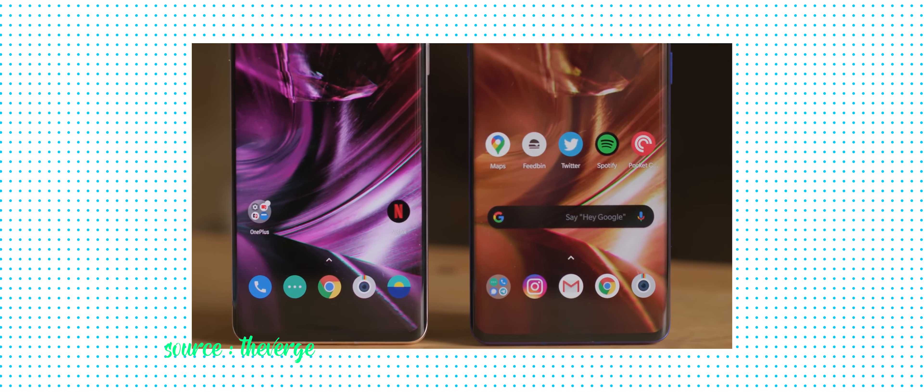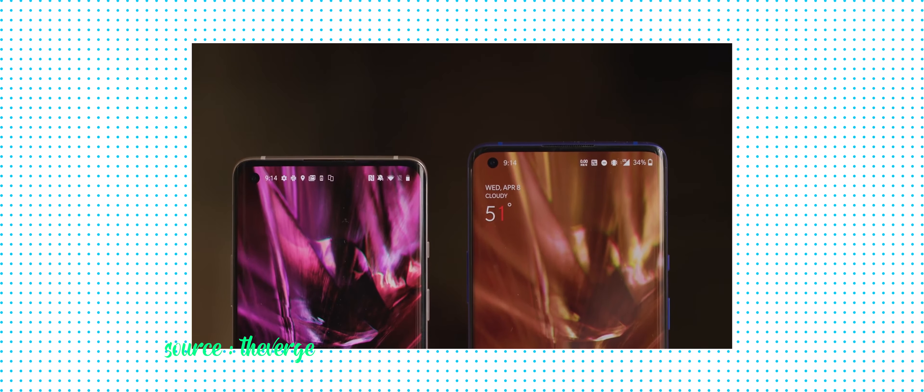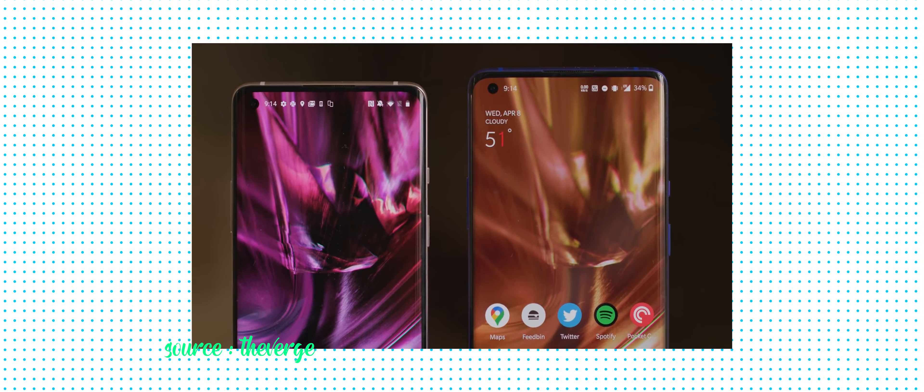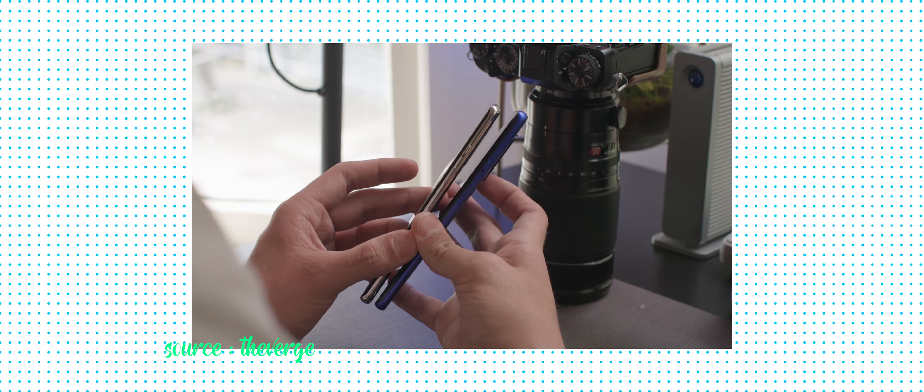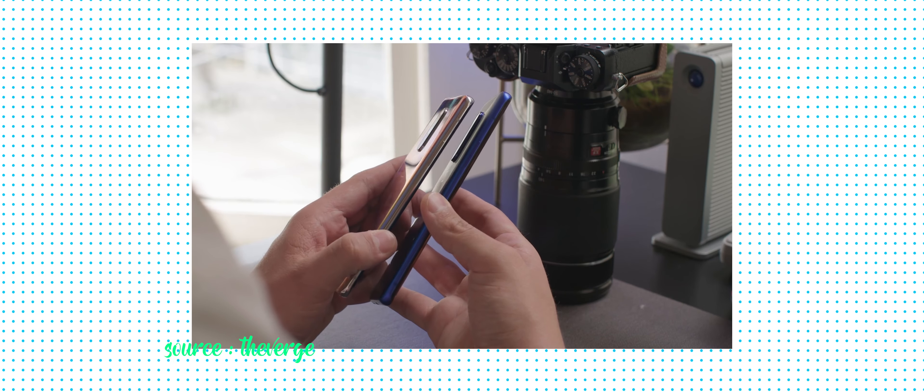Reason number four why you shouldn't buy the OnePlus 8 Pro is the design. When you look at the OnePlus 8 and 8 Pro, the OnePlus 8 is essentially a smaller version of the Pro minus one camera. The design is the same on both smartphones, but the OnePlus 8 has an exclusive glowy color option. The green color is available on both, and it looks awesome, so just go for the OnePlus 8.